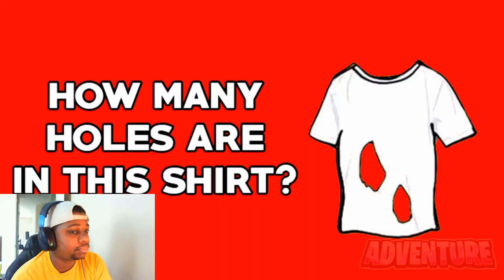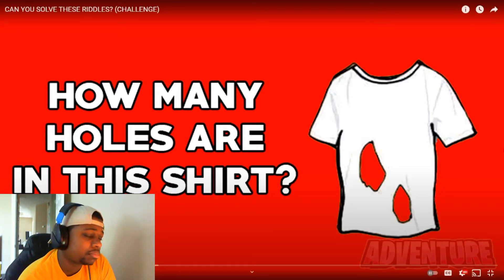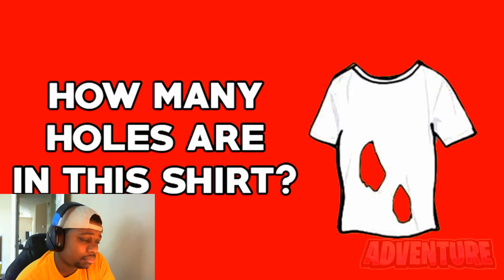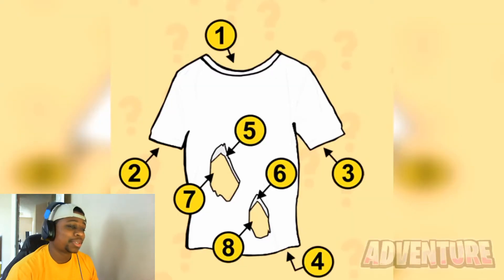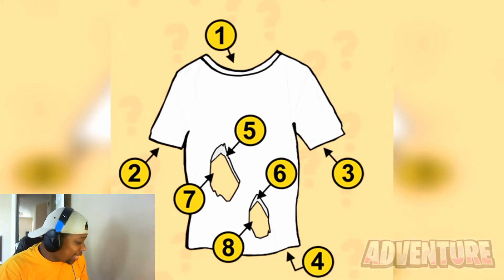Take a look at this shirt — how many holes do you think are in it? Only true geniuses can get this impossible riddle correct. I guessed four — wait, eight. There are actually eight holes in this shirt: one hole in the top, one in the bottom, two holes for the arms, two holes on the front, and two holes in the back. I'm a genius!